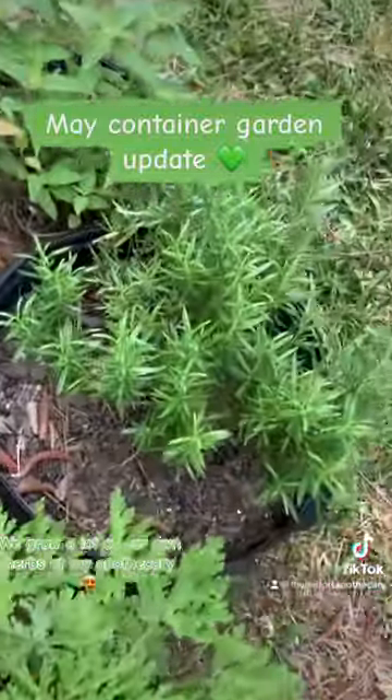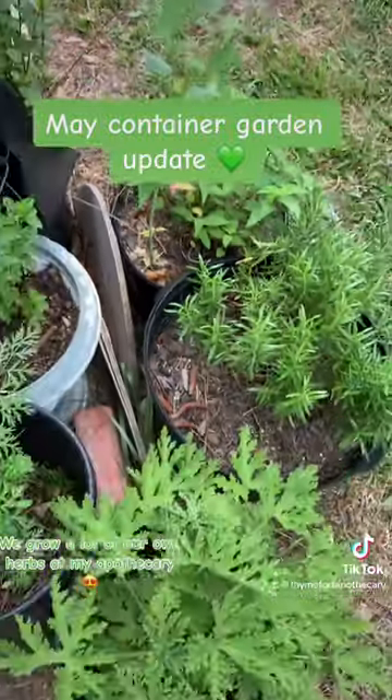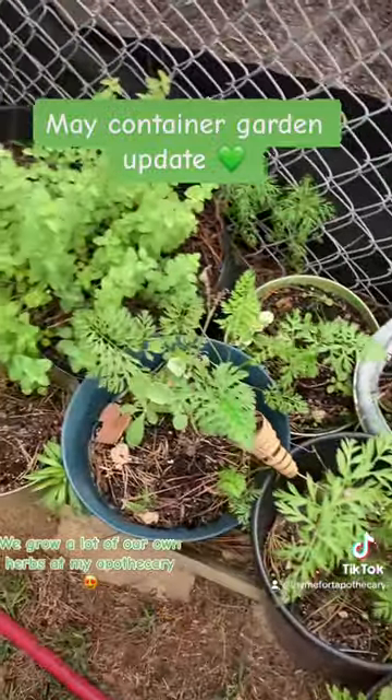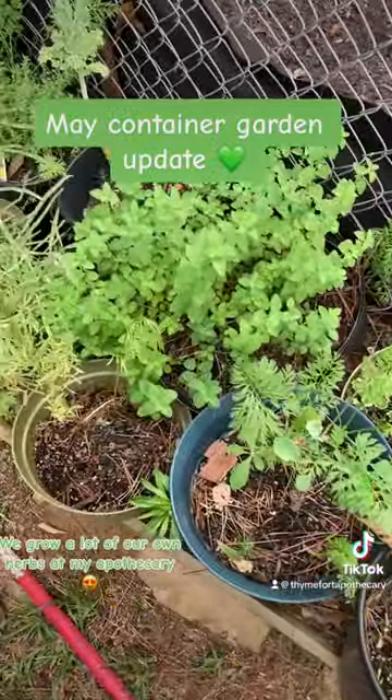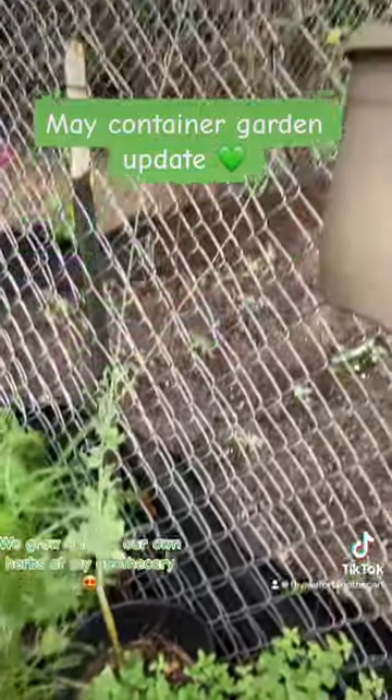My carrots aren't doing too hot right now because it's not the season. My lemon balm, rosemary, and citronella are popping off as always. And I didn't have to go garden shopping — this is all last year's stuff. So don't throw away your stuff when you think it's dead; it will literally come back in the spring.